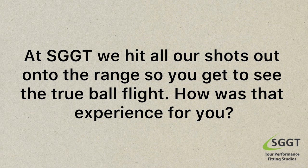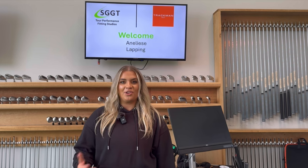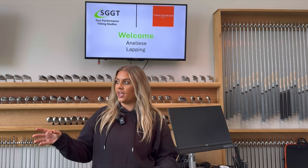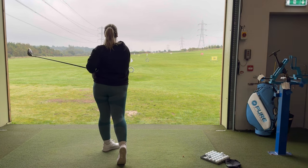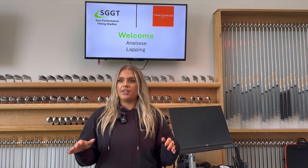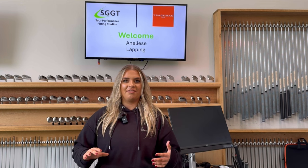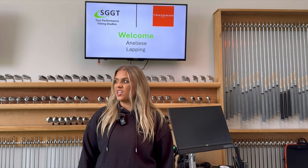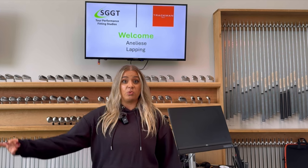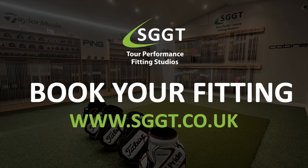At SGGT, we hit all our shots out onto the range so you get to see the true ball flight. How was that experience for you? I think it gave me reassurance that I was actually doing quite a good job. Having that visual of knowing the ball has gone that far — I can see it going that far — it was nice to see that's what I would do on a golf course. It made the experience feel more like the actual golf experience, which I really enjoyed. If you fancy coming for a fitting, you can book now at sggt.co.uk.